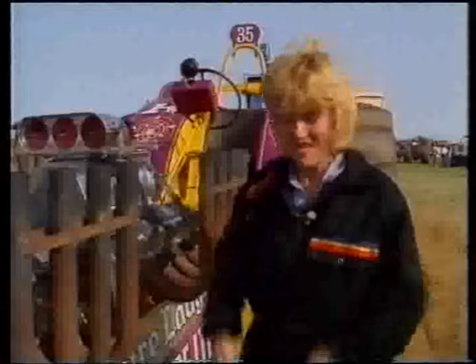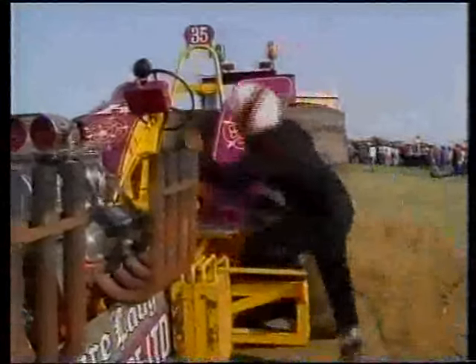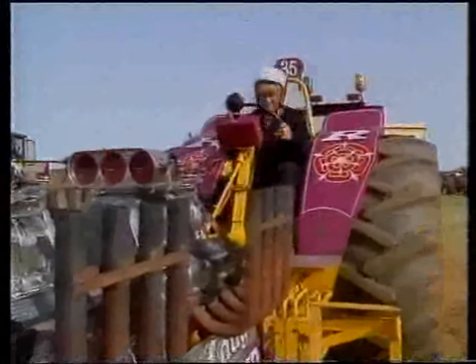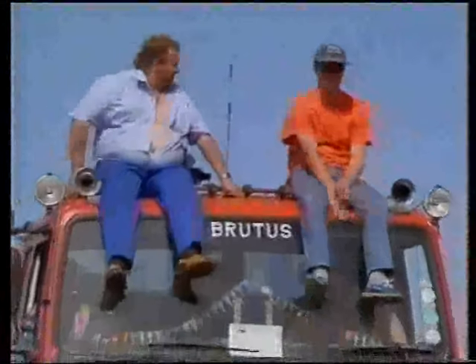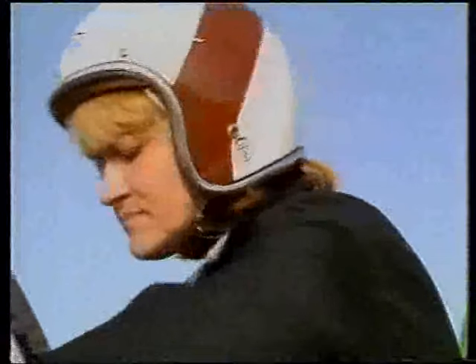I'm all geared up, and this is the tractor I'll be using. I'll be sitting behind 1,000 horsepower, so wish me luck. The spectators didn't think much of that, and the result was a broken towing bracket. So, wheel out another machine called Nightmare, and try again.